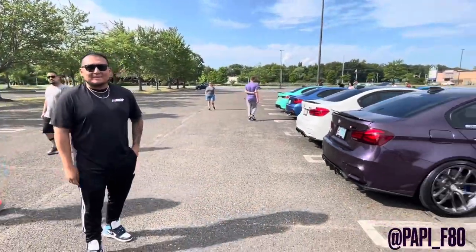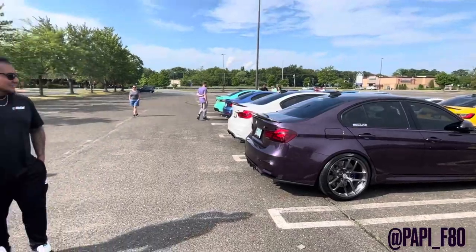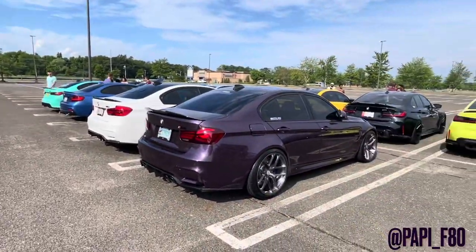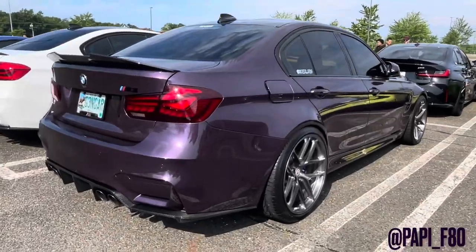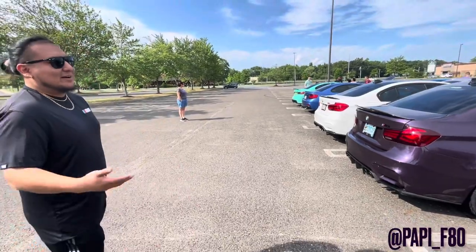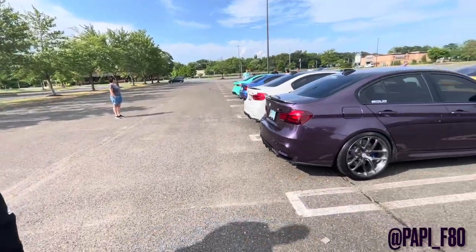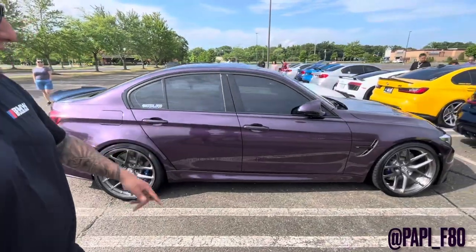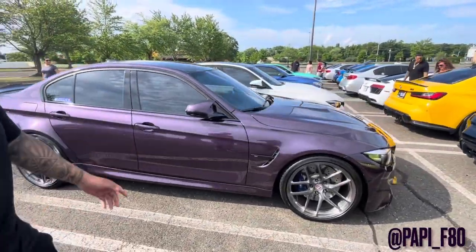We have Jason here. Jason owns this car. Jason, can you tell us about your car a little bit? Yeah, it's a 2018 Daytona Violet Metallic. It's on air suspension. HREs. CSF Top Mount E-Exchanger. Walk us around the car. RK Titanium charge pipes, intakes, you name it. Pretty much all the bolt-ons.